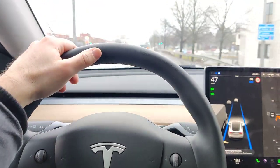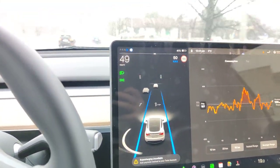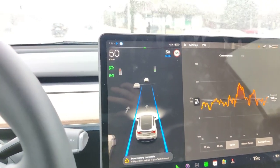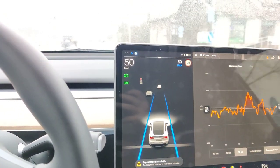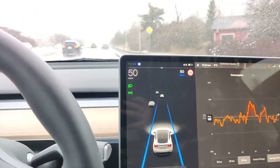I do need to keep my hand on the wheel. It will prompt me to turn the wheel slightly so that it knows I'm still ready to control the car if needed.